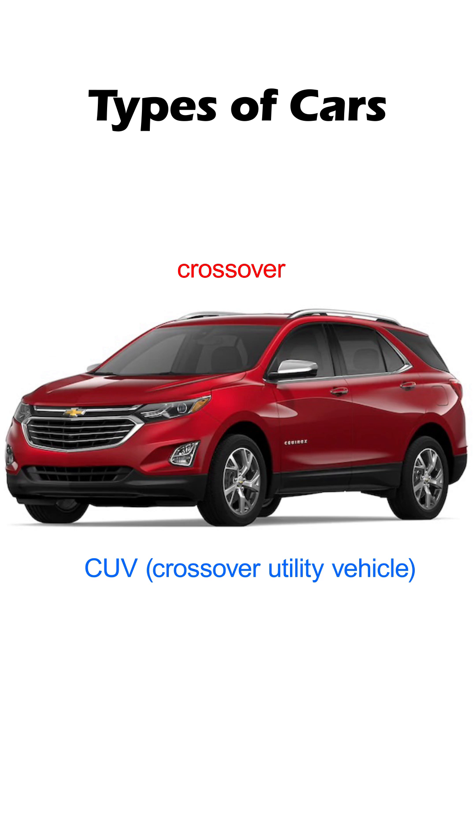Crossover, or CUV — crossover utility vehicle. Crossovers are similar to SUVs in almost every way. The only major difference between them is the chassis. An SUV has a chassis that is used in trucks, while a crossover uses a chassis that is used in other cars, like a sedan or a hatchback.